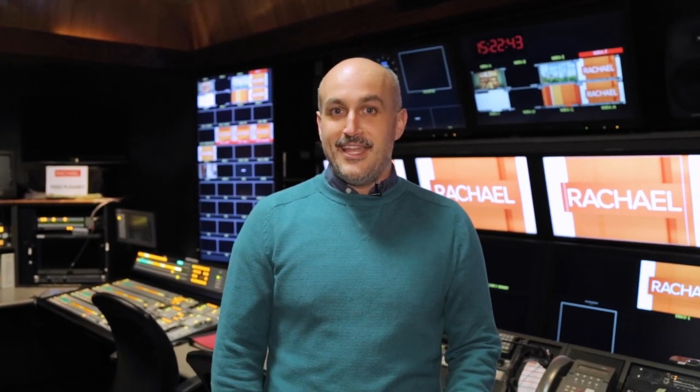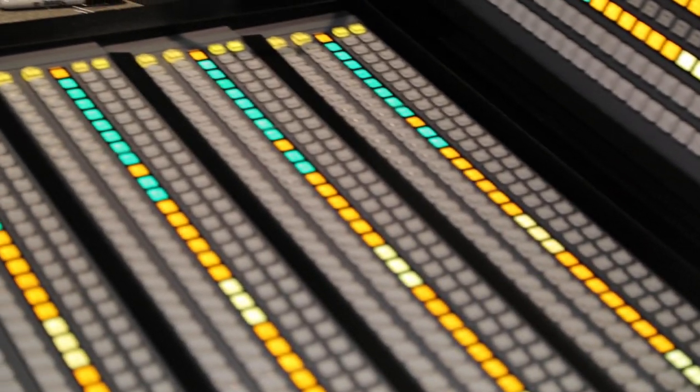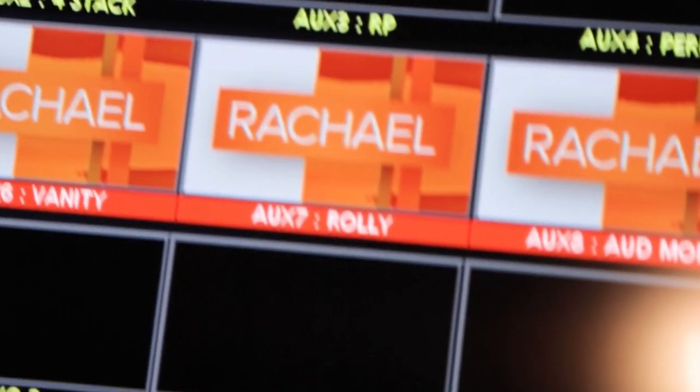We are now standing in our control room. As you can see behind me, there are lots of monitors and buttons and levers and headsets. Our various staff members and crew sit in here to kind of call the shots on what actually happens in each episode. It's kind of like the brains of the operation. The monitors all show the different camera angles so our director can call what he wants to see, and that all eventually gets recorded and sent over to our editors who put the final touches on the episode before it gets broadcast for you at home on TV.